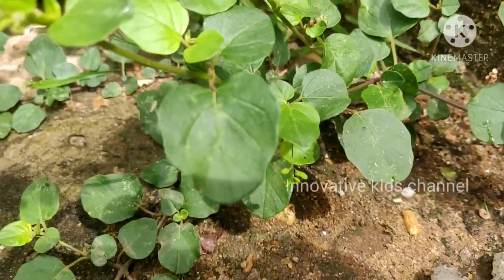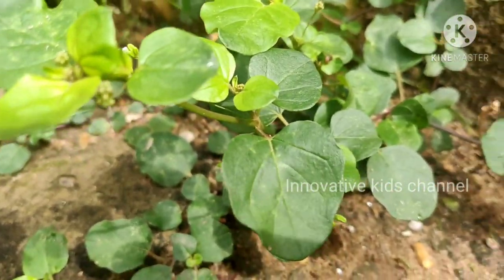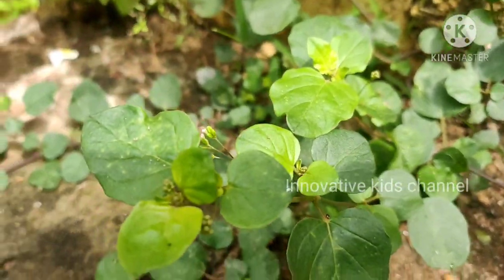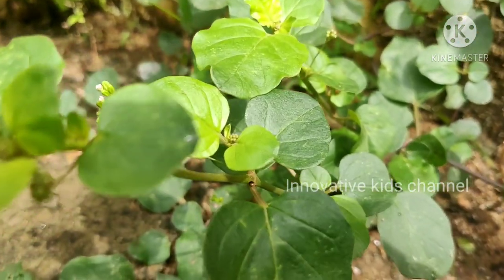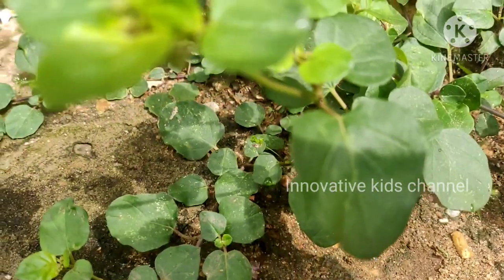This is another plant called Mood Karate in Tamil. In English we call it Pigweed. It has lots of medicine values.